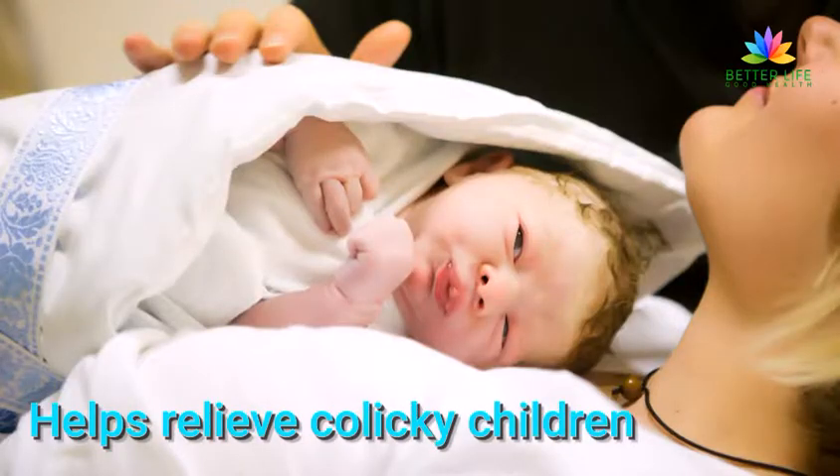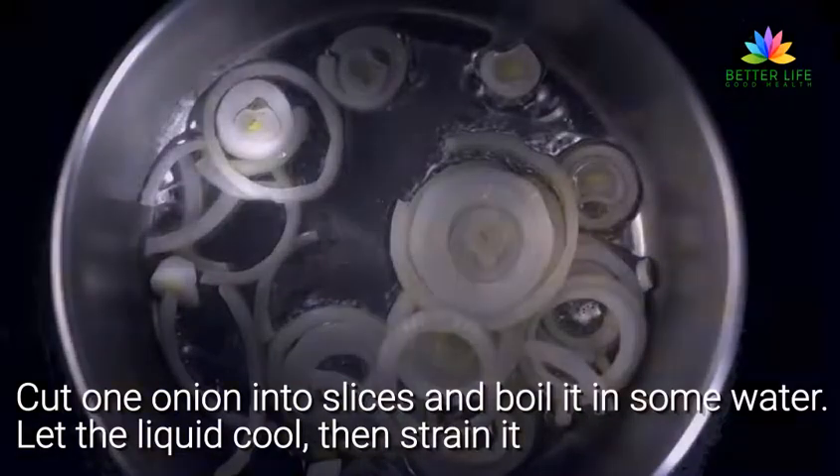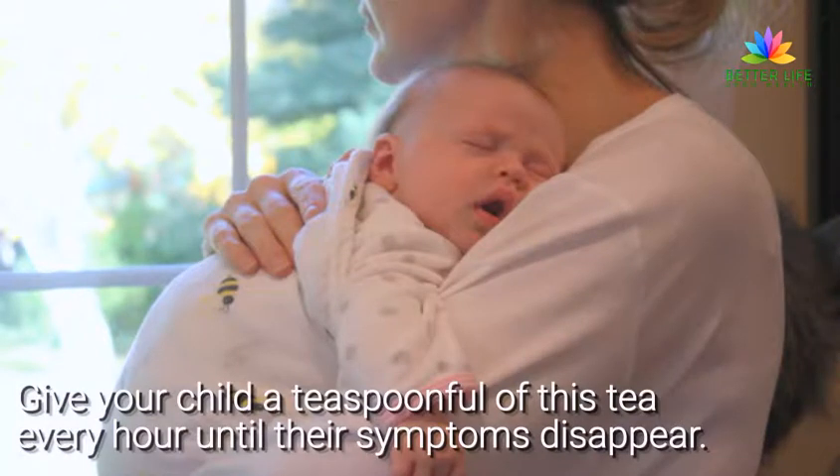It helps relieve colicky children. Cut one onion into slices and boil it in some water. Let the liquid cool, then strain it. Give your child a teaspoonful of this tea every hour until their symptoms disappear.